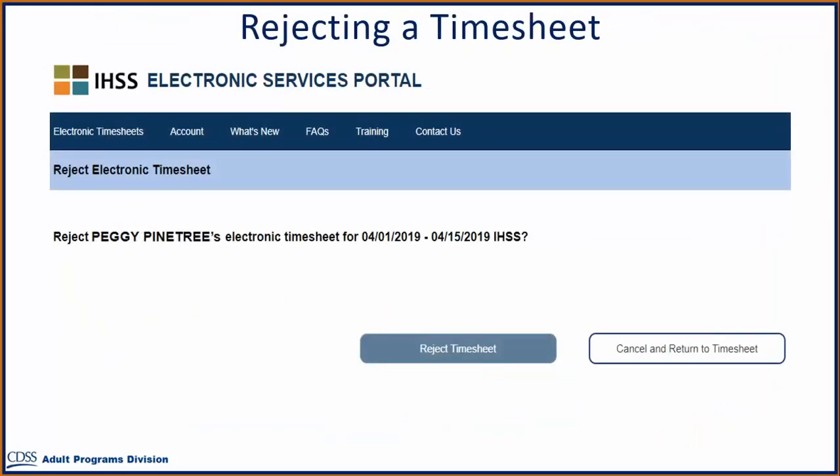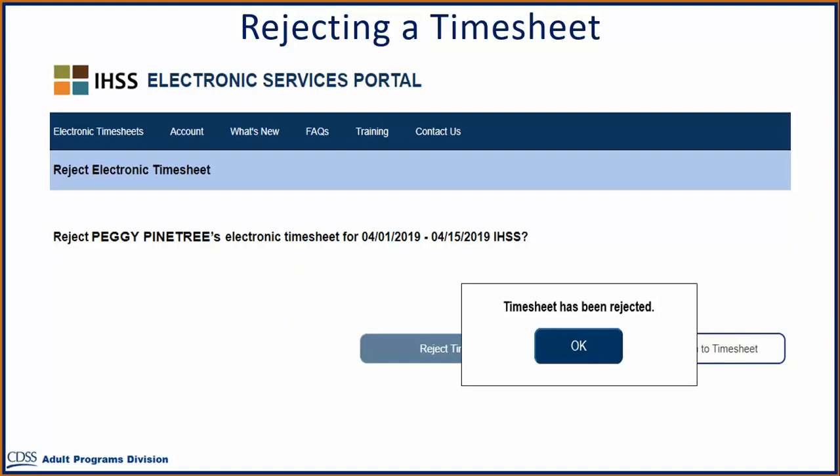If you reject your provider's timesheet, you will be taken to the Reject Electronic Timesheet screen. If you decide not to reject, you can select the Cancel and Return to Timesheet button to go back to the review screen. However, if you want to continue rejecting the timesheet, select the Reject Timesheet button. Your provider will then be notified that their timesheet has been rejected. You will see a pop-up stating 'Timesheet has been rejected.' Select OK, and you will be taken to the main landing page.